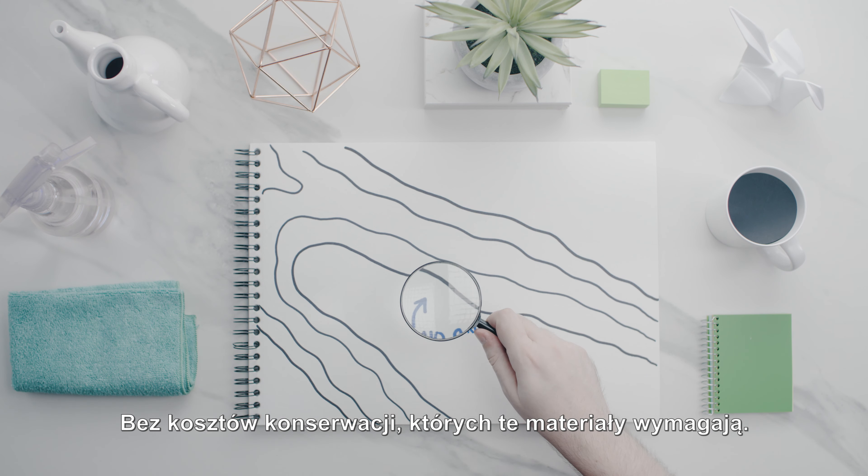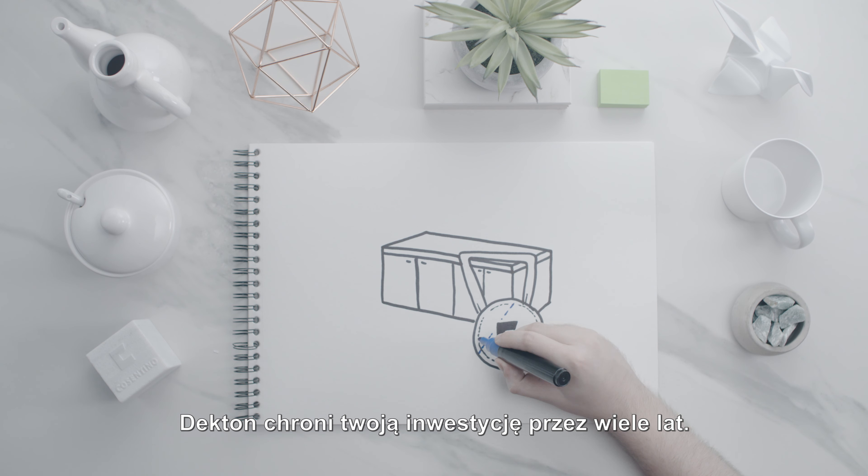Reason four: Decton features beautiful design and the best innovation. Reason five: 25 years of assurance. Get the best countertop warranty in the industry — a 25-year limited transferable warranty. Decton protects your investment for years to come.